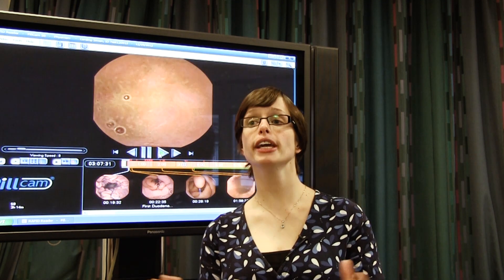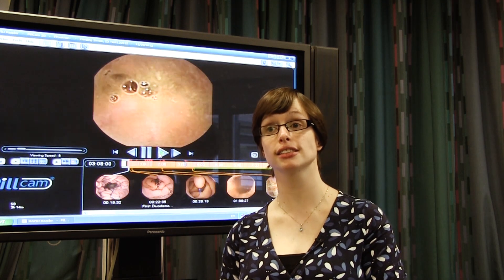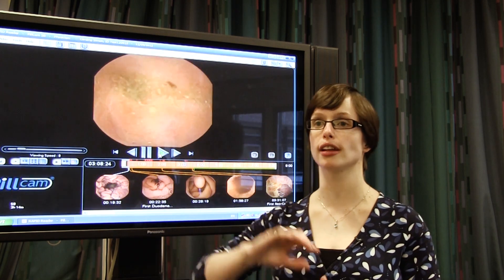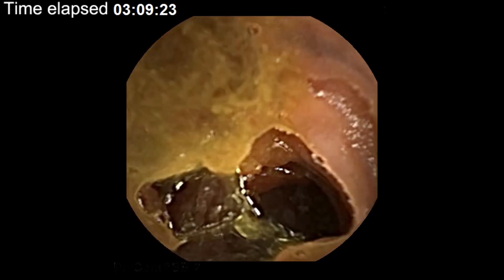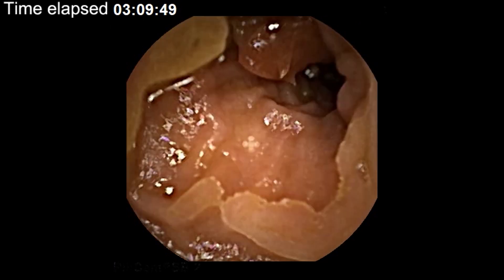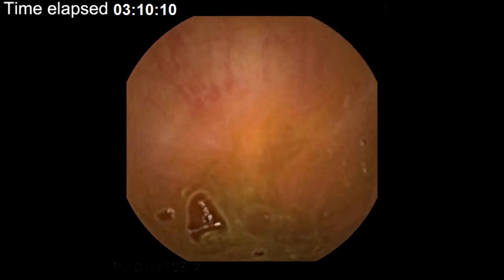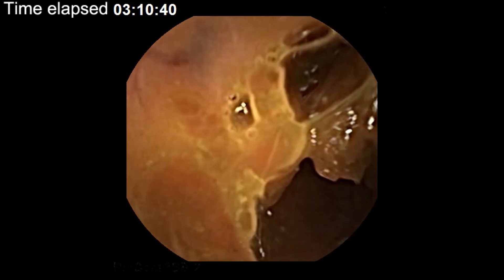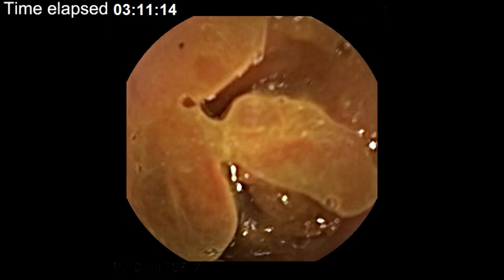People often ask me why they can't have a pill cam instead of slightly more invasive tests, such as camera tests down the mouth into the stomach, or up the back passage to look around the large bowel. And this shows you one of the reasons why. The pill cam is quite small, and if it's tumbling we don't get a good prolonged picture of all of the bowel all of the time. Whereas in the small bowel, which is narrower, the pill cam gets peristalsed along nicely and you get to see more of it — a clearer picture. And if we're doing this test to diagnose, for example, if someone was losing blood, we would like to see as much as we possibly can.